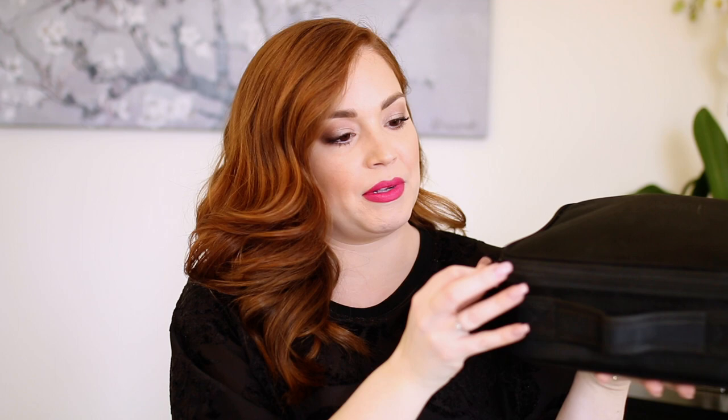Hello everyone and welcome back to my channel. Today's video is an updated what is in my everyday makeup bag. If you didn't see my life update video, I'll leave it down below — I'm at my parents' house during self-isolation quarantine. I couldn't bring my whole makeup collection to a different city, but I have this makeup bag, which is also my travel makeup bag. So if you want to see what's in it, just keep watching.